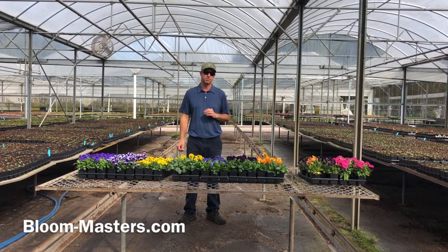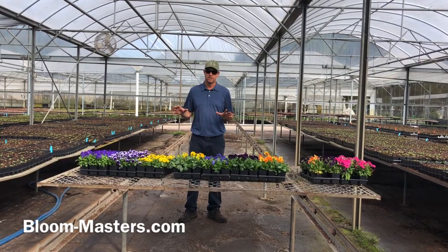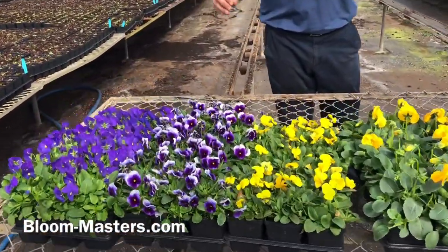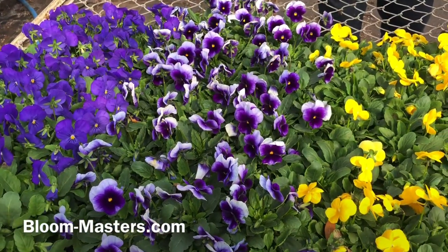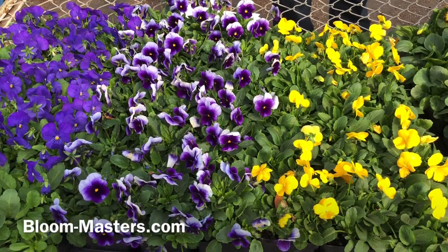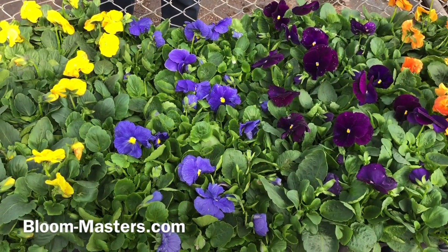Another thing to remember is that bloom size is what most people understand as the difference between the two. Over here I have violas — you have a much smaller bloom but a lot more blooms per plant, with pretty much similar coloration. The real difference is smaller blooms but more of them, versus pansies over here, which have much larger blooms but much fewer blooms per plant.